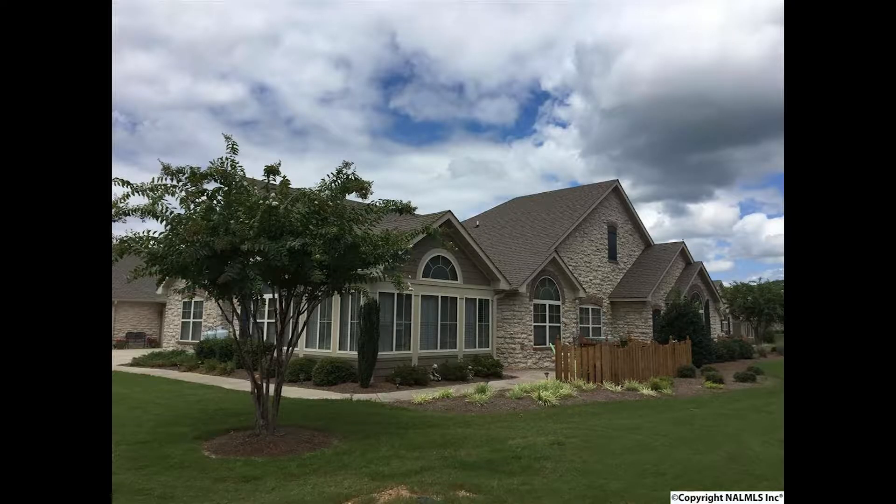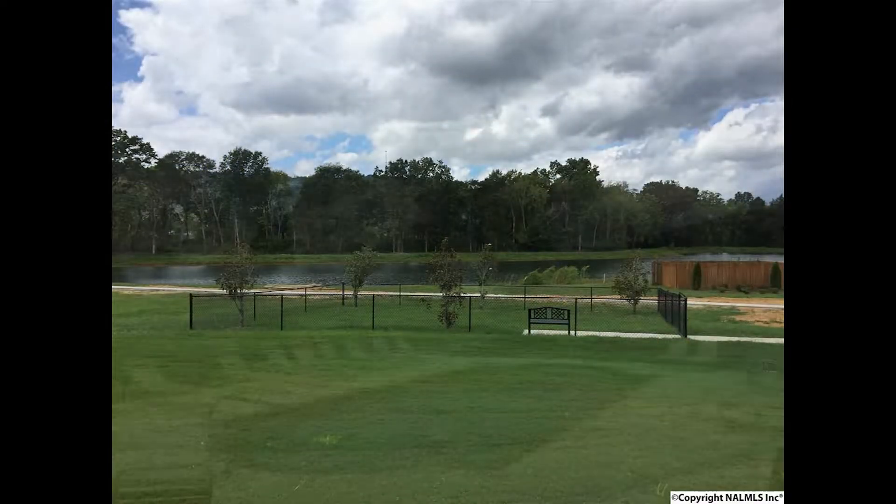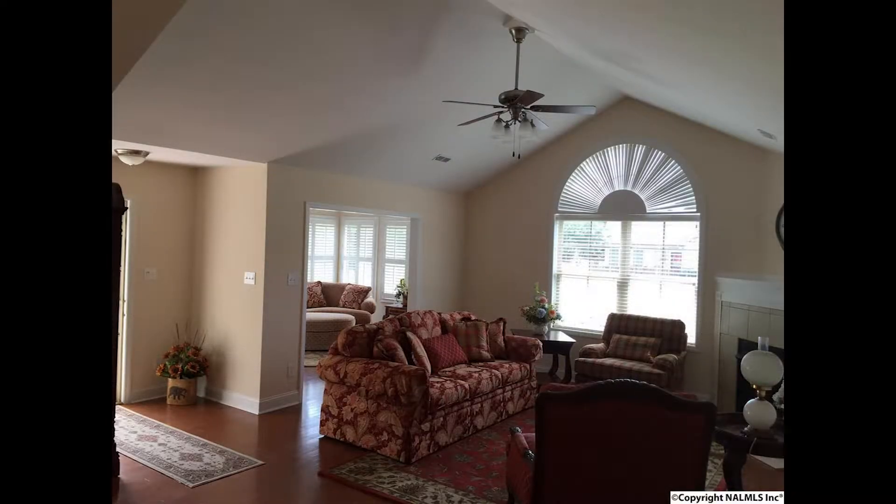Enjoy the carefree lifestyle in this maintenance-free home at the Villas at Timber's Edge. Offering beautiful scenery, lakes and ponds, swimming pool and clubhouse. The home has vaulted ceilings and hardwood floors throughout — a light and spacious environment.